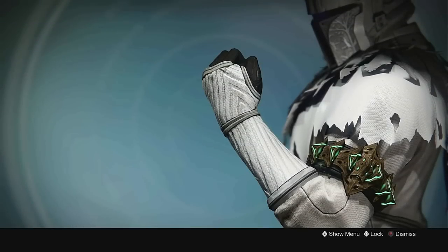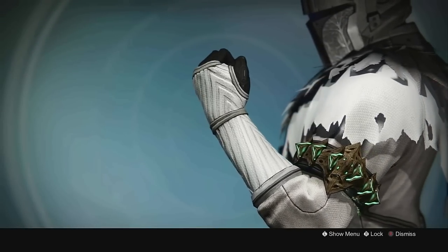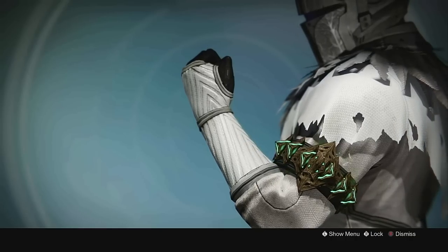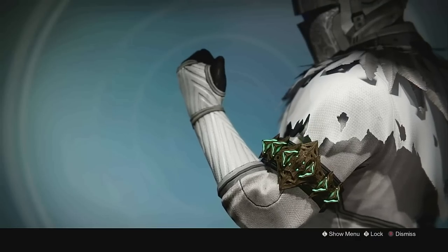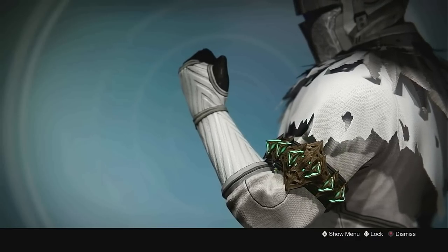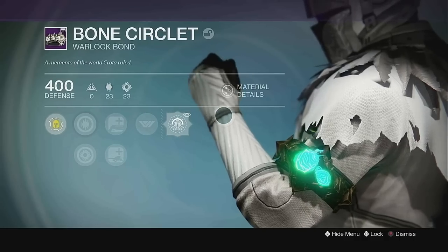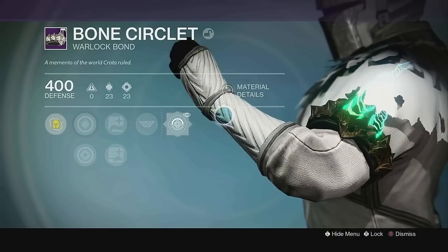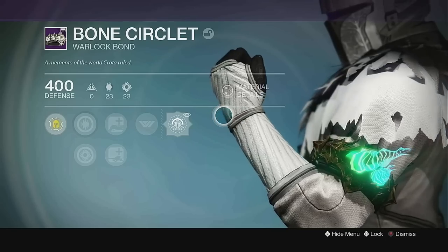Number 4 is the Bone Circlet. The Crota's End aesthetic is really one of my favorites, especially when it comes to the armor, so it's not a secret that another Crota's End class item made the list. Just that glowing green design between the bones looks so badass, and the ornament makes it even more extravagant. But being totally honest, I think I do prefer just the regular Bone Circlet, unless I'm repping that full set of Crota's End gear with the ornaments.